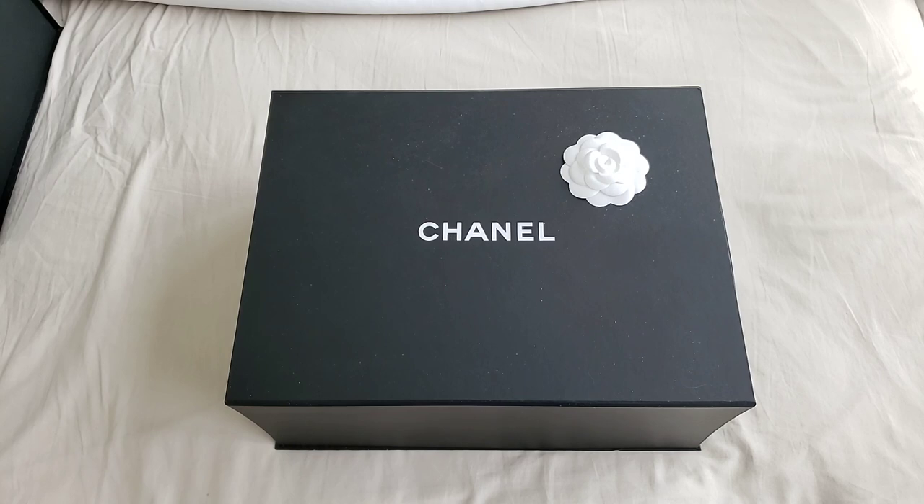I'm going to link everything down below. It is actually two Chanel lipsticks — they are limited editions and there will be two winners. The first winner will obviously have a chance to choose out of those two. One of the conditions is to follow me on both of my Instagram accounts as well.